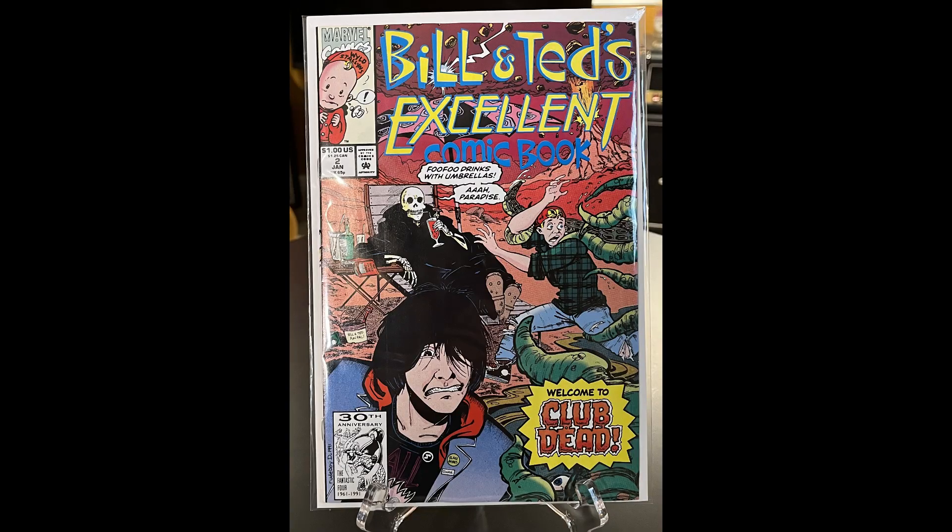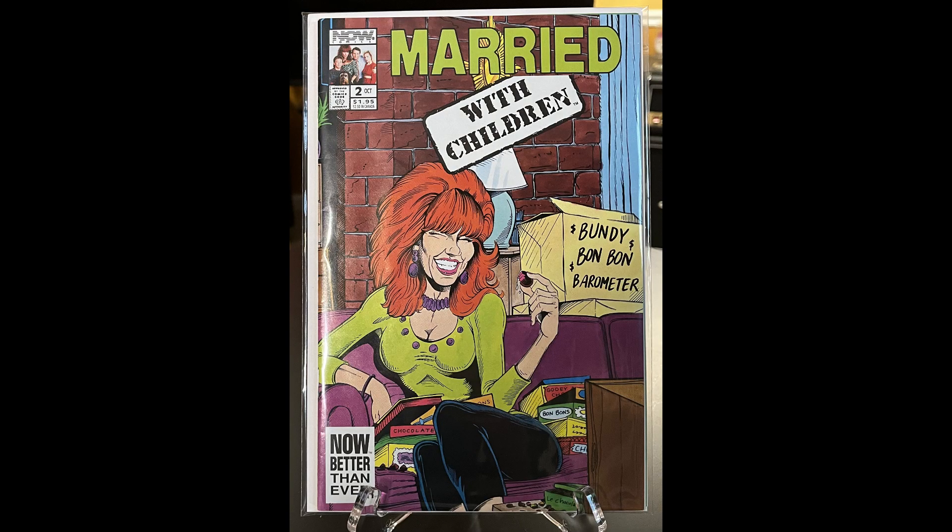I'll probably keep these for now. Since I got number two and three I have to find the first one — I'll dig through comic books at the flea market rather than eBay. There's so many comic books there it's ridiculous. Number three is a Married with Children comic — I really like the graphics on it, she looks super cool, Peg Bundy. I used to watch that show a long time ago; I remember it being a funny show.